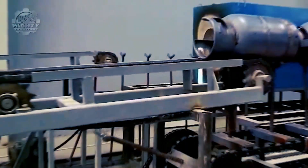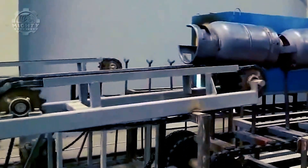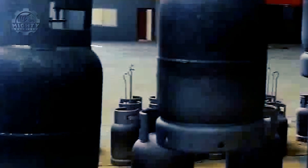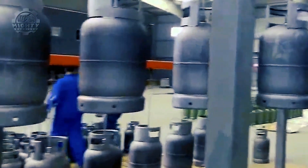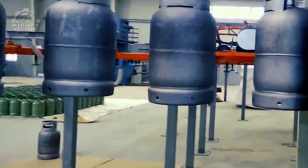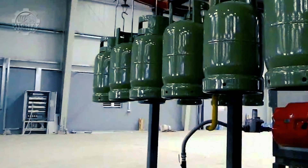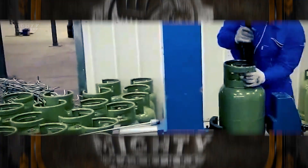The cylinders next undergo surface treatment, shot blasting, zinc spraying, heat treatment, and furnace stress alleviation. There is also the option of electrostatic painting. The cylinder is tested in water to ensure air tightness following drying and valve installation. The cylinder can then be passed on to sell if the tightness is deemed satisfactory.